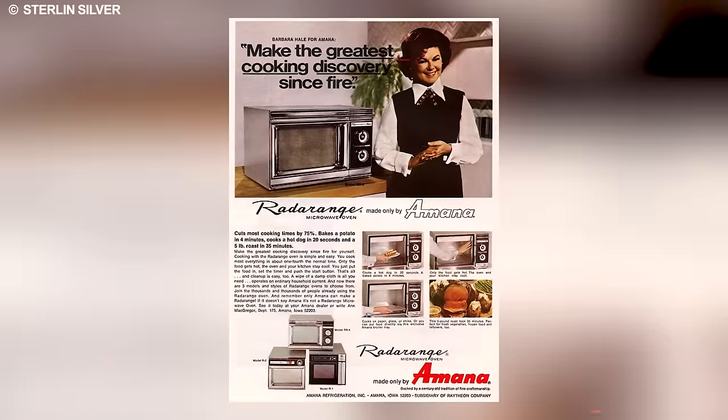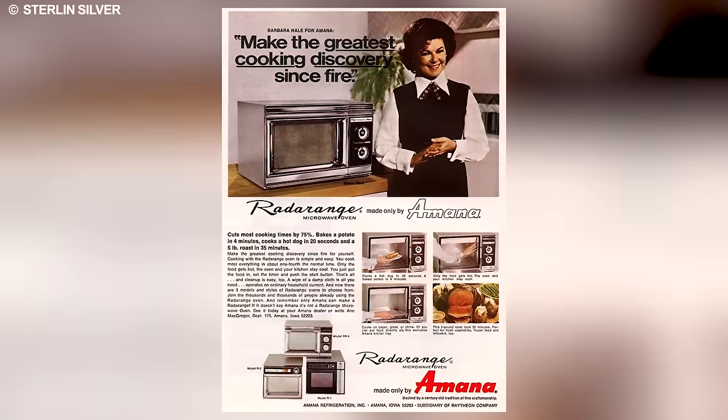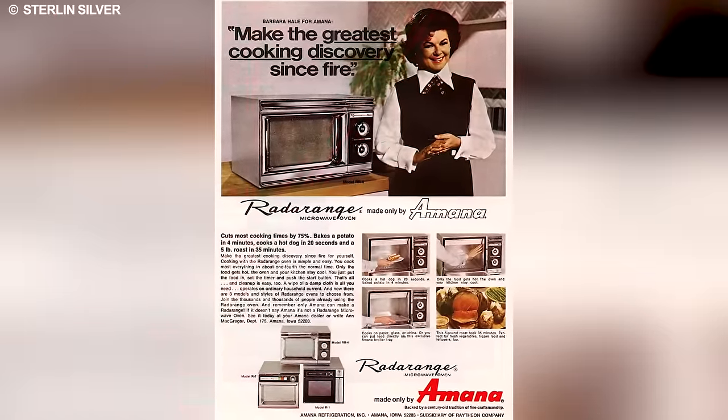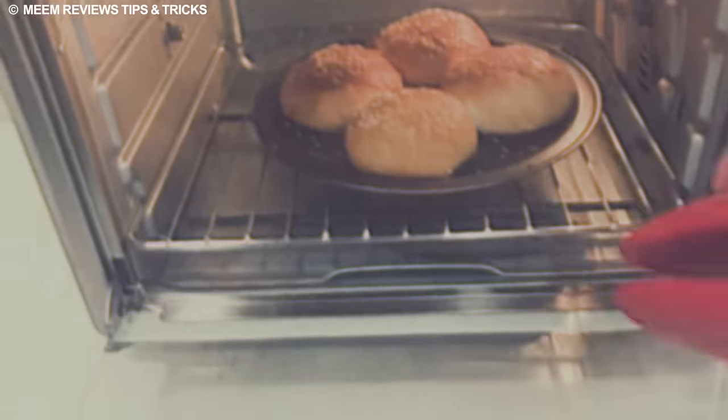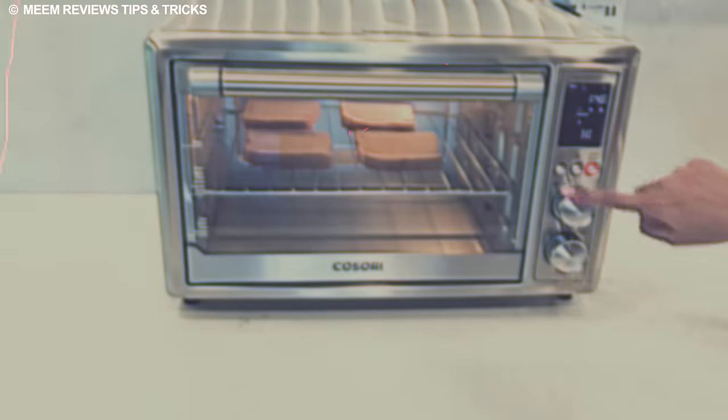Beyond its functional advantages, the Toast R Oven represented the technological optimism of the time, where inventive minds sought creative solutions to enhance everyday life. Reflecting on this unique yet brilliant appliance from the 1970s evokes a nostalgic desire to reintegrate such inventive designs into our modern kitchens for their practical benefits and as a tribute to the innovative spirit that characterized that era.